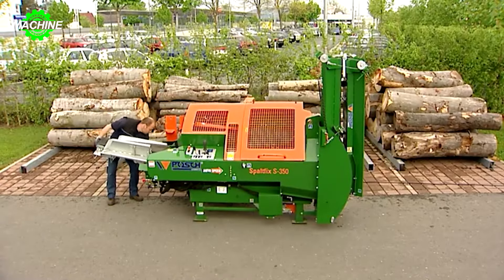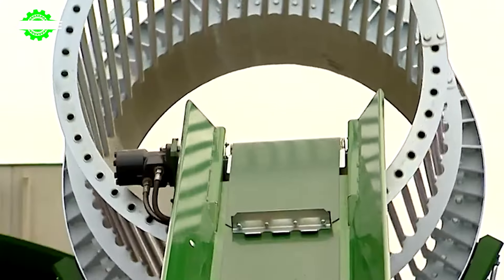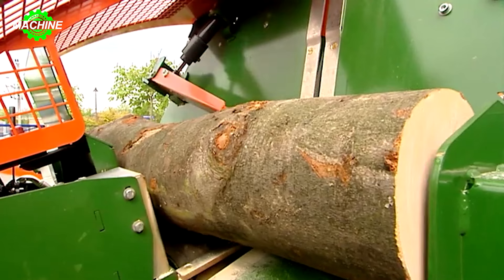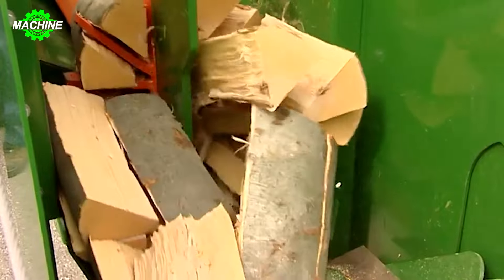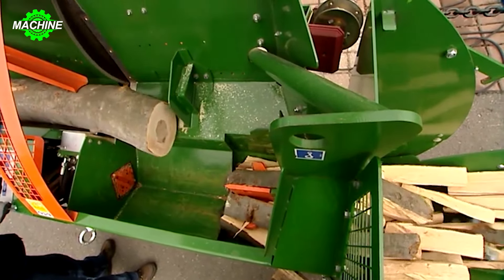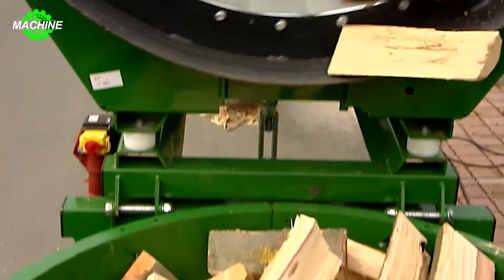Splitting firewood with axes and hatchets is a very laborious task that consumes a lot of time and energy with relatively low efficiency. Therefore, having a firewood splitter machine will make your work much easier. Enter the Posh Spaltfix S350. This machine can process logs with a maximum diameter of 41cm with a cutting capacity of up to 5m³ per hour. Additionally, the machine is equipped with a Wittia disc saw blade measuring 91cm and rotating at a speed of 1000 rpm, along with a splitting system to simultaneously cut and split wood into smaller logs.